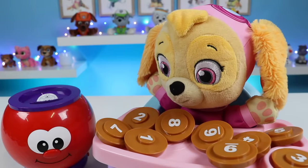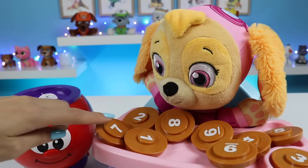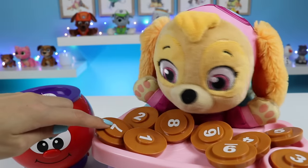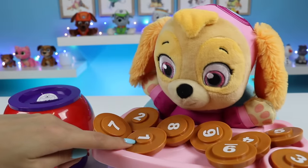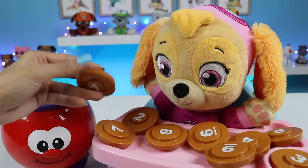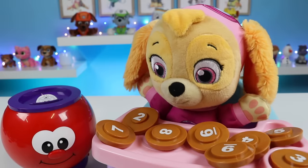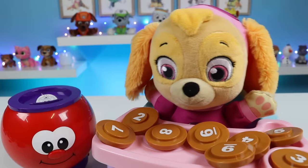Can you find the number one? Which one? Is it this one, Skye? No, not right. This one? Yeah, that's the one. Excellent. This is the number one. Yes.